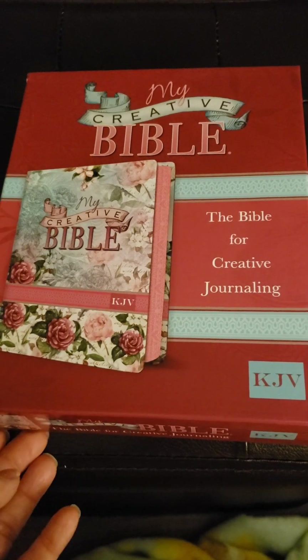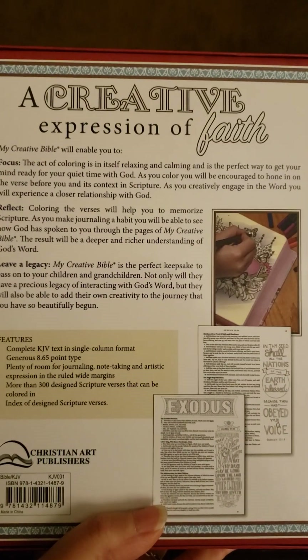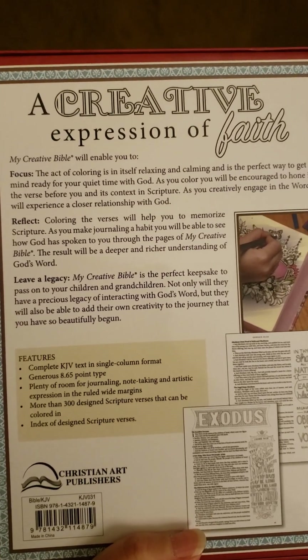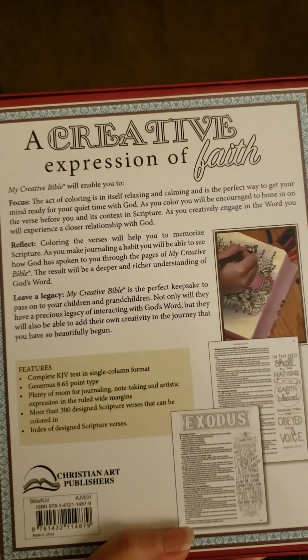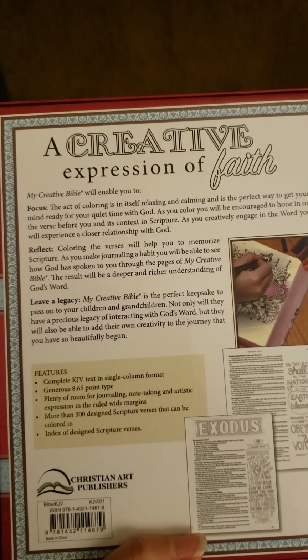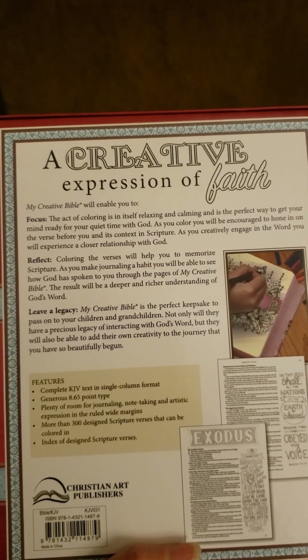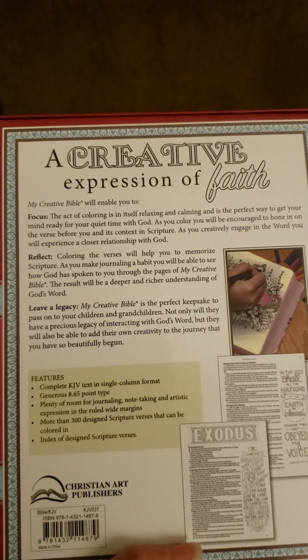Of course, Amazon has these. What's so neat about it — it says 'a creative expression of faith.' The act of coloring is in itself relaxing and calming and is the perfect way to get your mind ready for your quiet time with God. As you color, you will be encouraged to hone in on the verse before you and its context in scripture. As you creatively engage in the word, you will experience a closer relationship with God.